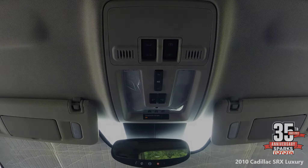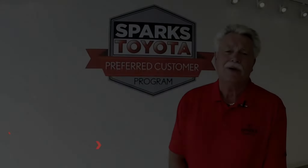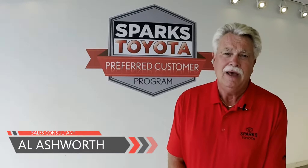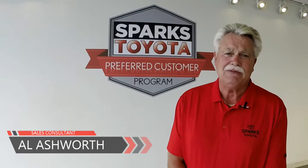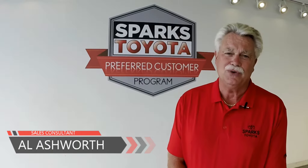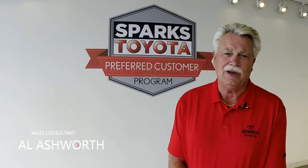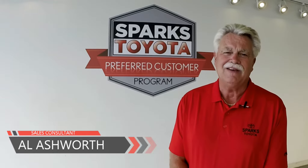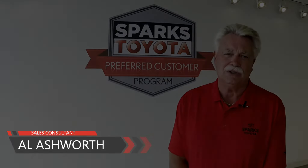This is a great car. Thank you very much for giving me the opportunity to show you one of our newest arrivals today. If you have any questions, please give us a call at 843-236-2161 or go online at sparkstoyota.com. Thank you very much, and hope to see you here soon.